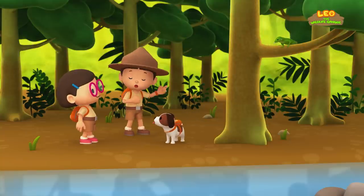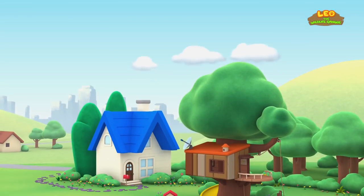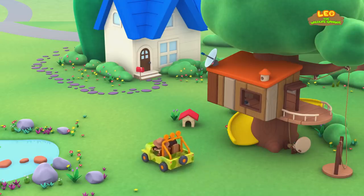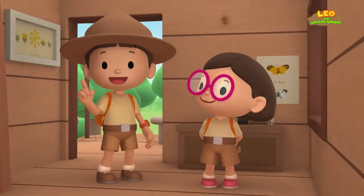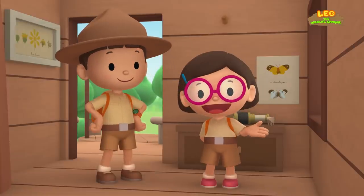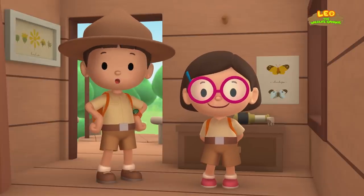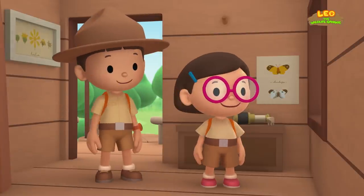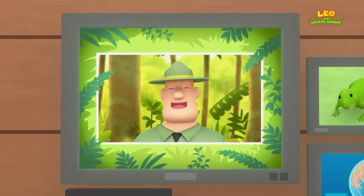We found the green iguana's home. Great work, everybody. Hooray! We found a green iguana in our garden. We learned that green iguanas like to stay high up in trees to enjoy the sunlight. We also learned that green iguanas like to live near water, so when there's danger, they can escape by jumping into the water. Good job, children. You did it. You are amazing wildlife rangers.